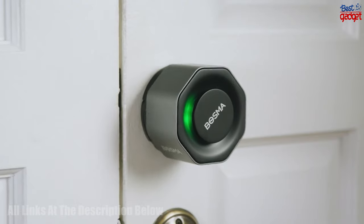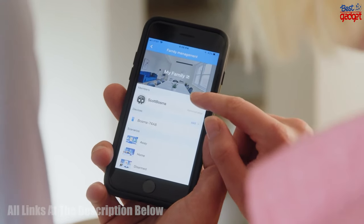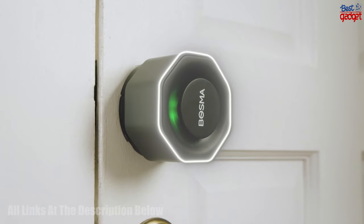Additionally, it works with Alexa and Google, and even fits your existing single-cylinder deadbolt. With the Bosma Aegis Smart Door Lock, you can have peace of mind knowing your home is always safe and secure.